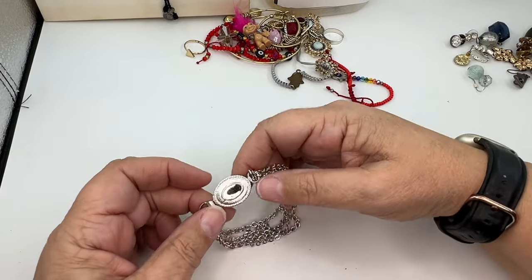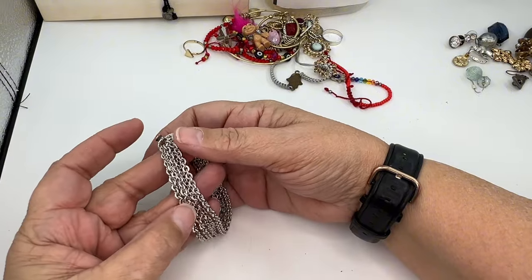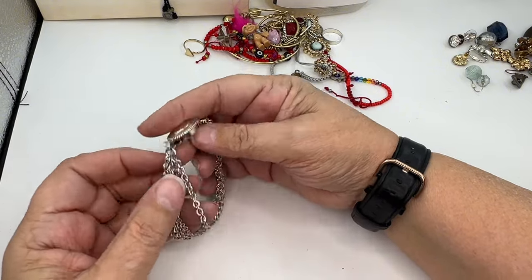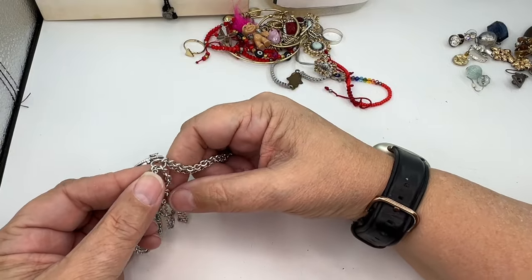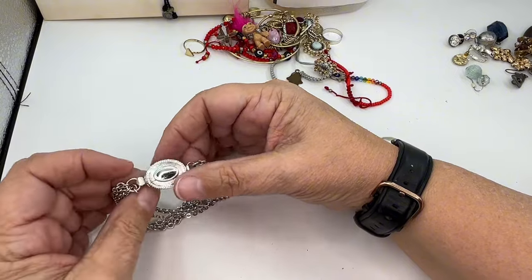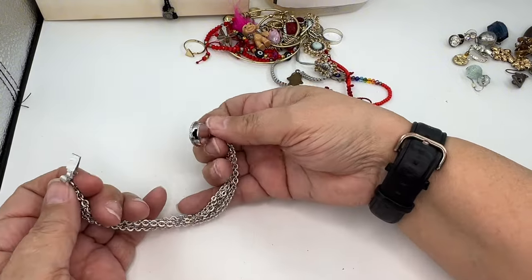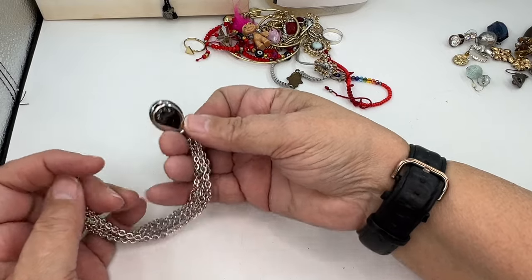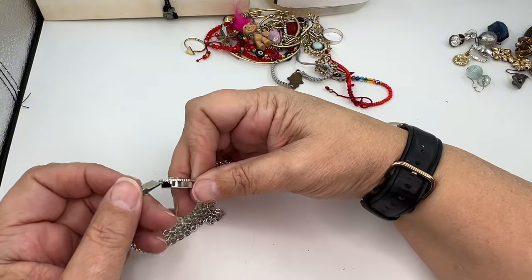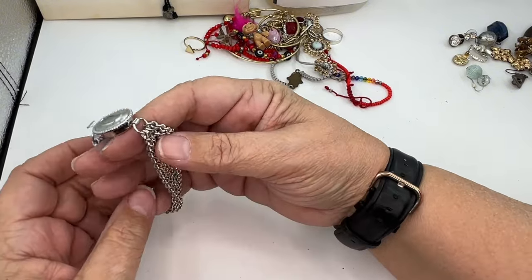Throwing some earrings over. This is neat — how many strands do we have? One, two, three, four, five — we have five strands on a box clasp. It says Avon. That's a pretty Avon piece. I'm going to put it in the yes. If I see that comps are kind of low — like below ten dollars — then I will put it in wearable but lot.